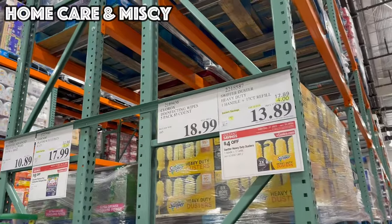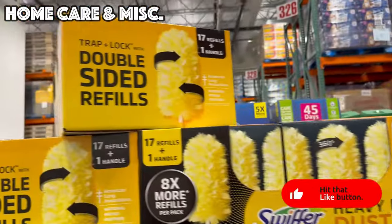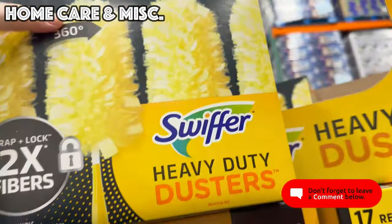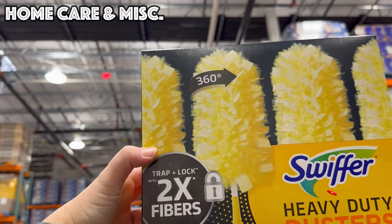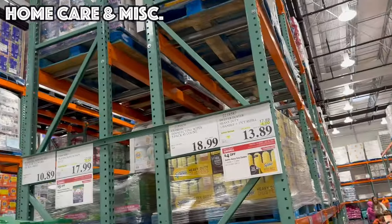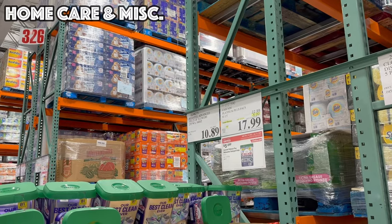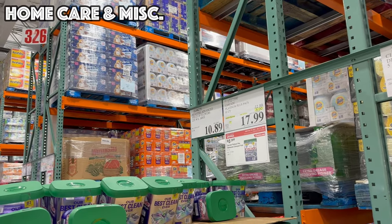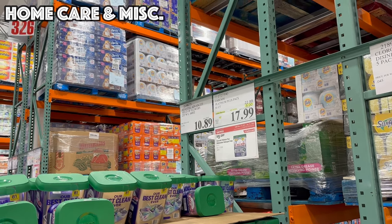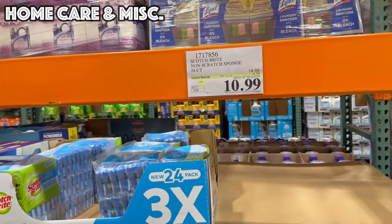We've made it to household items. First up, the Swiffer Heavy Duty — four dollars off at $13.89 with one handle and 17 duster refills. The Cascade Platinum Plus is five dollars off bringing it to $17.99 for an 81-count. We've got Scotch-Brite Sponges on sale — both non-scratch and heavy duty — 24-pack, four dollars off at $10.99.